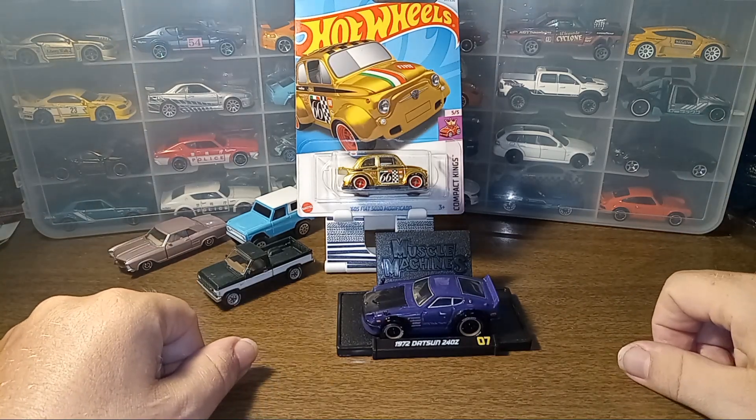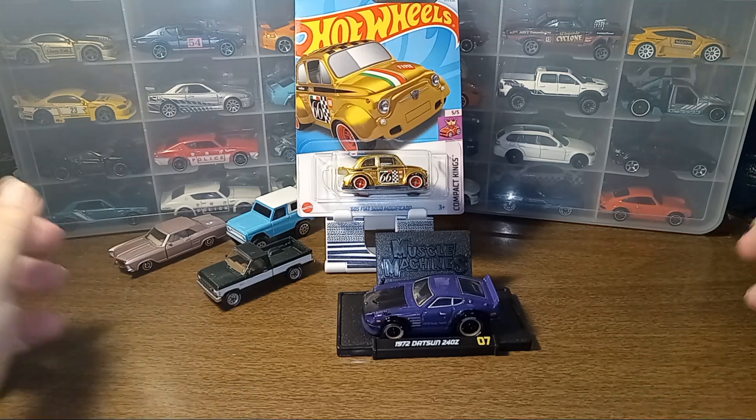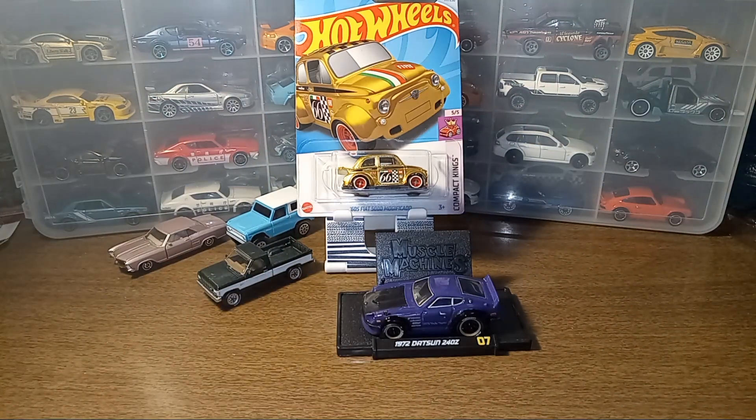There you have it for today's video — cracked open a few cars, showed off a little mini haul from the day. And of course, boom — the star of the show, the Fiat Super Treasure Hunt. Anyway, thank you all for watching and see you on the next one. Bye bye!